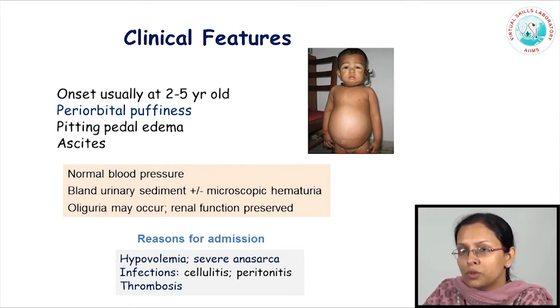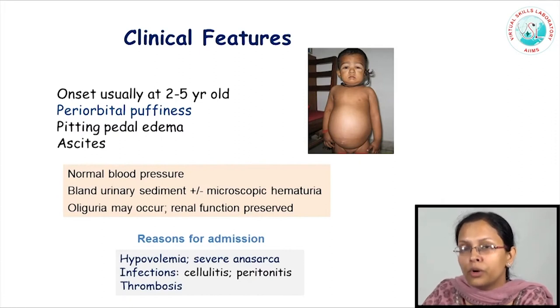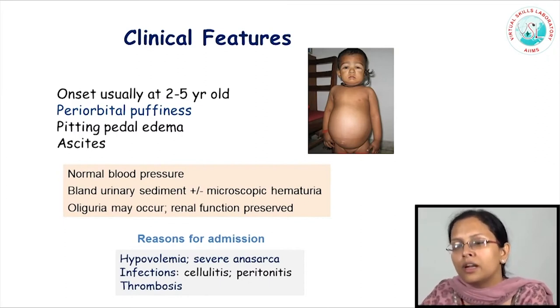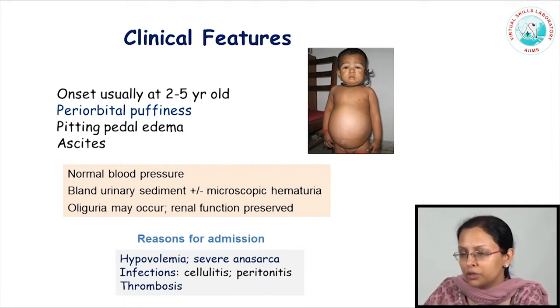These children are also predisposed to infections, particularly in the presence of gross ascites or anasarca, and these infections would require inpatient admission and IV antibiotic administration, such as cellulitis or peritonitis. Because of the loss of coagulation factors into the urine, these children are also predisposed to thrombosis, particularly if they are hypovolemic, or in the setting of diarrheal dehydration, or if there are further losses due to vomiting, diuretics, or other reasons. These would be other reasons for admission to the hospital.